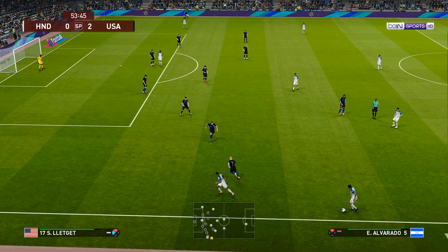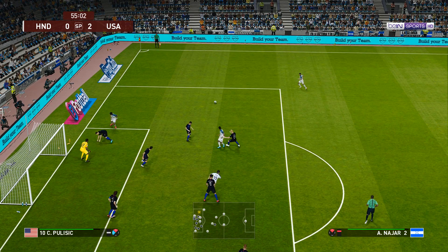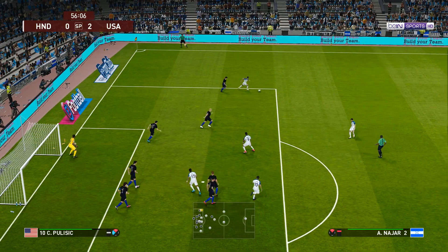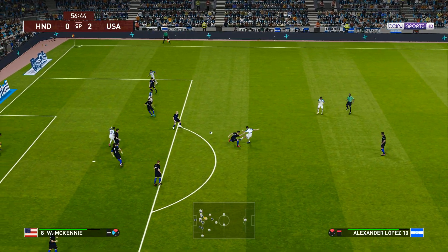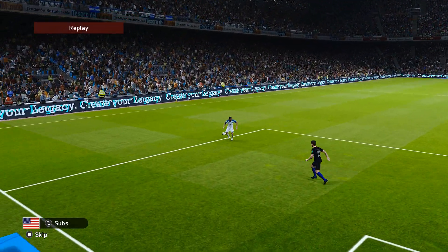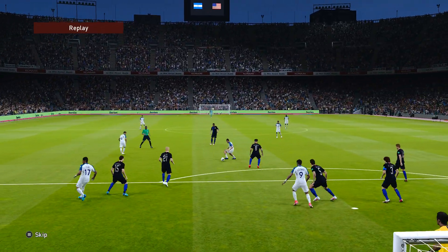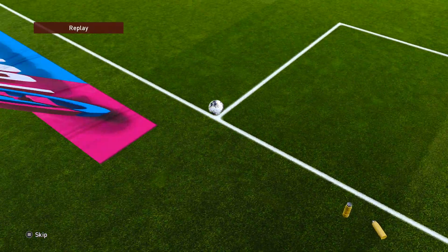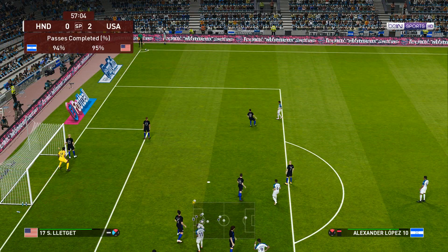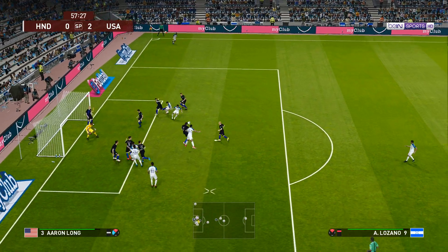Lovely feet, played into the middle. And that's been levered clear. That's terrific skill. Tries a shot — and he's there to make a great save. Well, you can't ask for much more than that. A difficult moment he simply had to deal with.